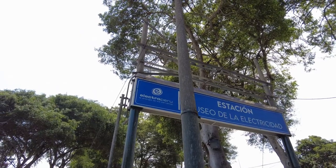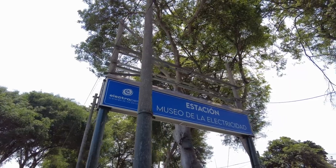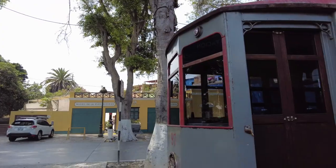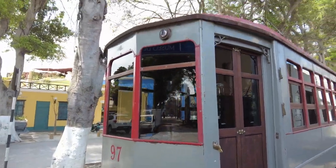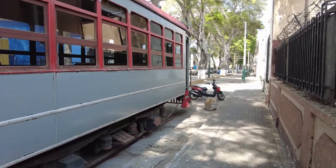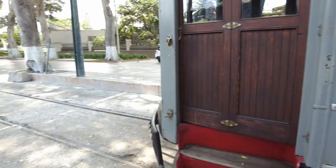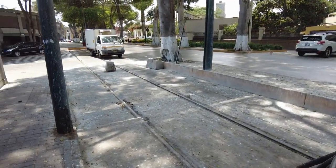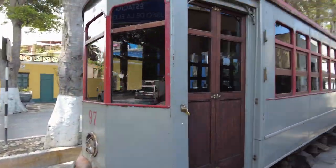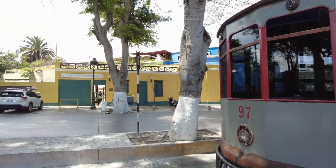Electro Peru — La Energía de los Peruanos. There's also the Estación Museo de la Electricidad, where they have a preserved old electric tram car, like a rail car, and they have these tracks which are no longer being used. I guess this is what they used to use for public transportation in Peru. Pretty cool! Anyway, I think we should go over there and check this museum out.